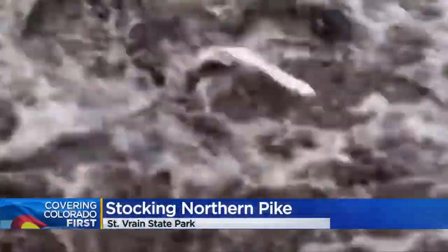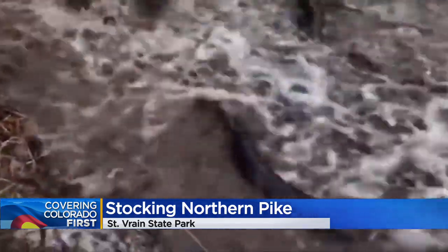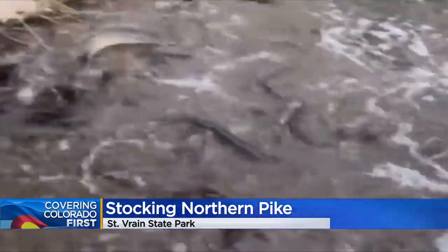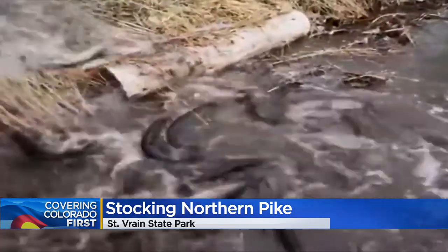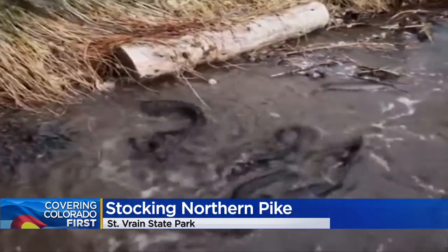This is how you stalk northern pike into Pelican Pond at St. Rain State Park. You'll also find the species at Pintail Pond. It's one of 11 different species of fish that you'll find in those ponds. CPW uses northern pike in that park to reduce the overabundant populations of carp, shad, and suckers.